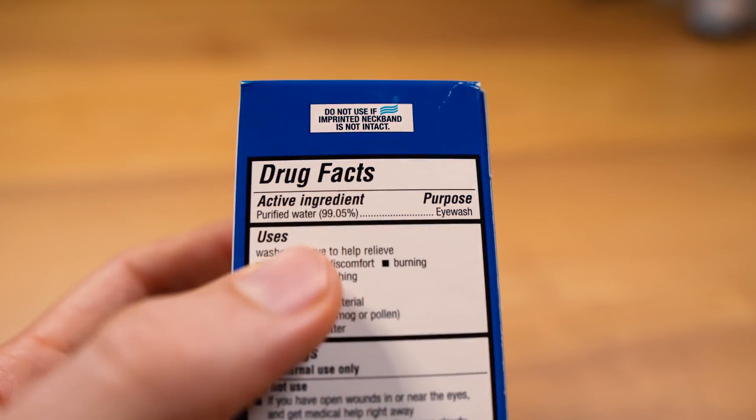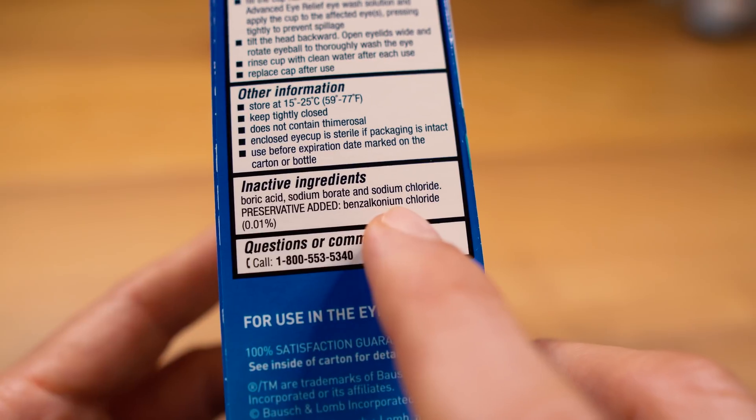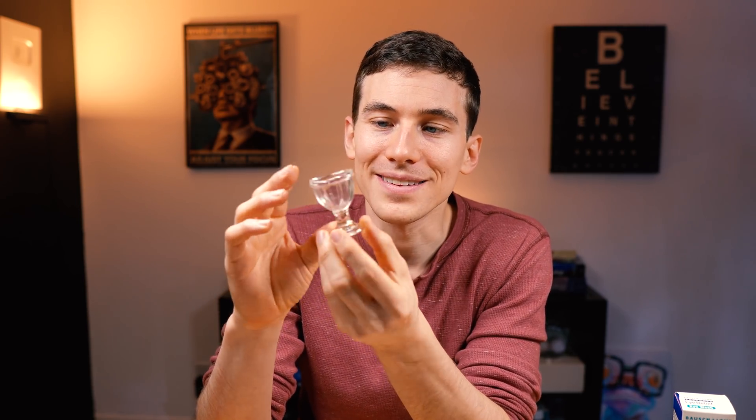One important thing about any eye wash: even though it's like 99% sterile water, it does have a preservative in it called benzalkonium chloride, or BAK. In the eye care community, BAK is a very good preservative for eye drops, but it can really hurt or irritate the eyes for a lot of people. Never use this with contact lenses — don't use it as a contact lens disinfecting solution or to store your contacts. It's going to burn your eyes. It's for eye wash only. Interestingly, the little plastic cup it comes with reminds me of an old glass eye cup my grandparents left me when I graduated — you don't really see those glass ones made anymore.